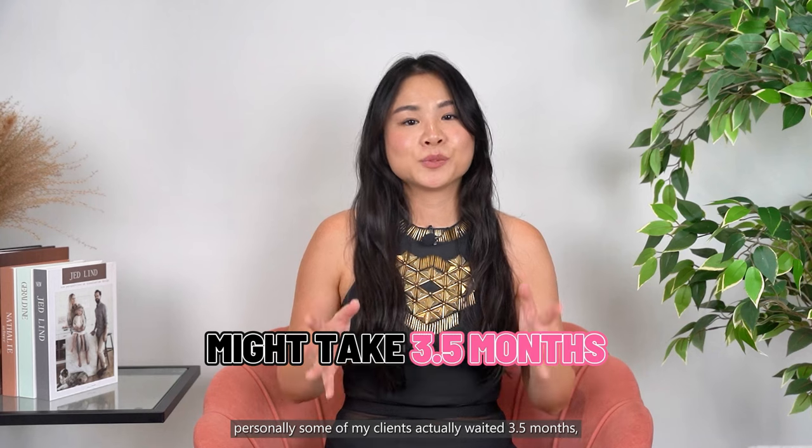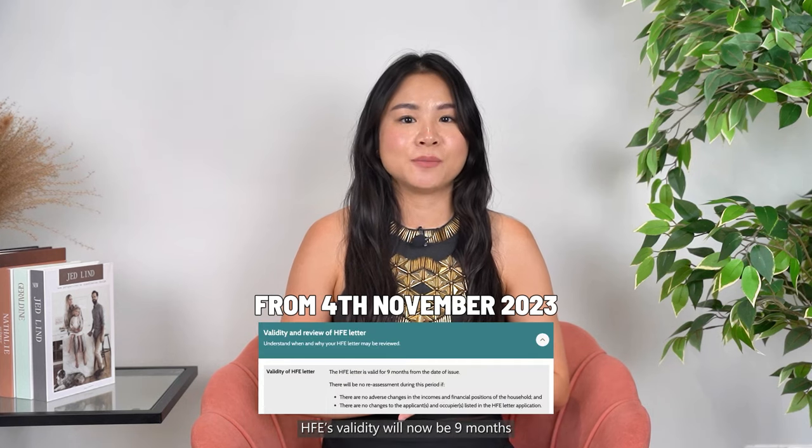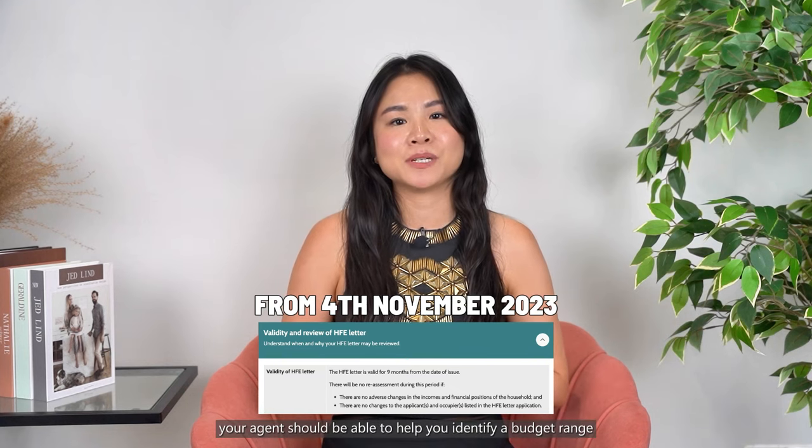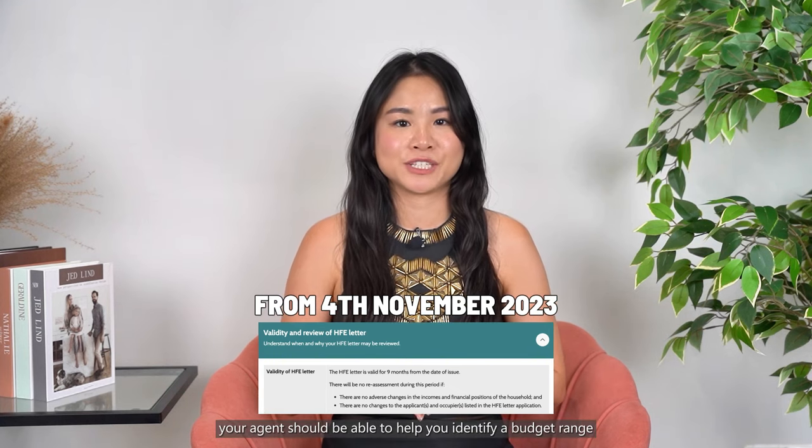HFE will typically take around 21 days to be approved. However, some of my clients actually waited 3.5 months, so do try to do this earlier. From 4th November 2023 onwards, HFE validity will now be 9 months instead of the usual 6 months. With HFE, your agent should be able to help you identify a budget range.